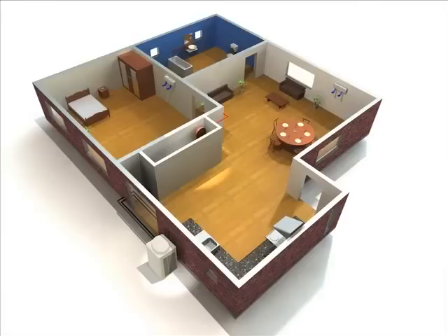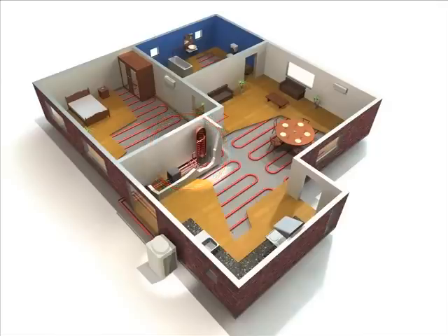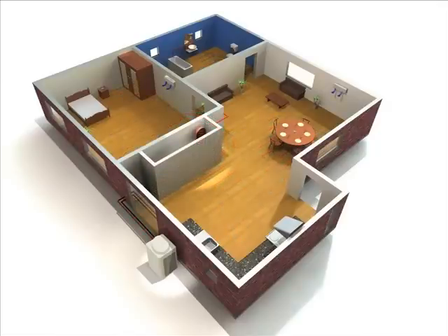Our air to water system is a superior solution for hotels or residences as well. In addition to the hot water supply throughout the year, it can be used for underfloor heating in winter seasons and cooling in summer seasons.